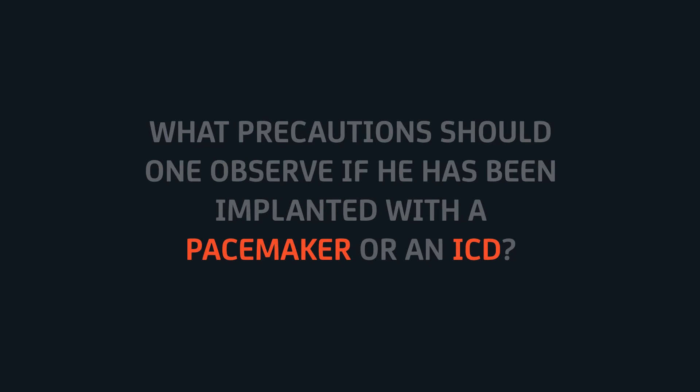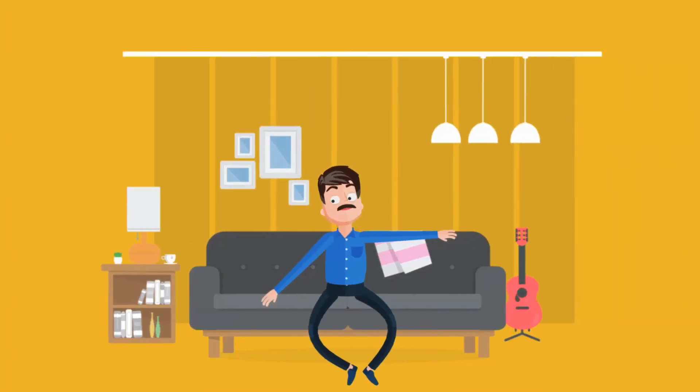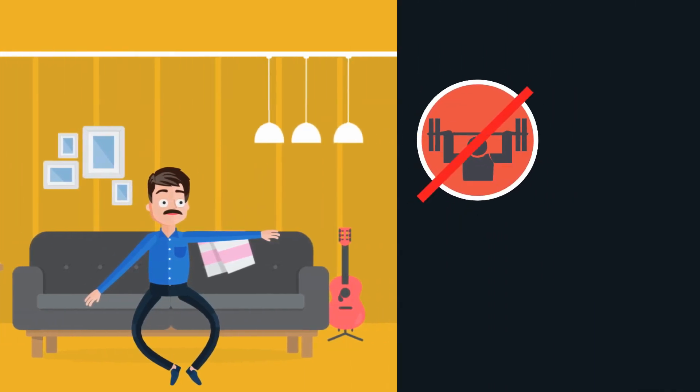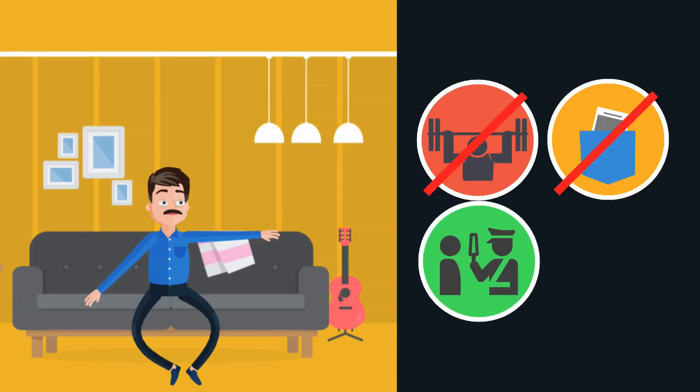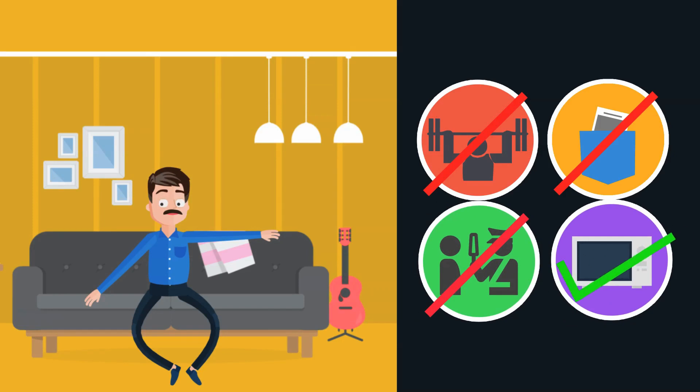What precautions should one observe if implanted with a pacemaker or an ICD? Most patients resume their regular lifestyle after observing precautions for a few days. Vigorous exercise and heavy lifting must be avoided for a month after surgery. Patients should not keep their cell phones in the breast pocket close to where the device has been implanted. They should also avoid coming in close contact with metal detectors. The use of most home appliances, including microwave ovens, does not usually cause any problems.